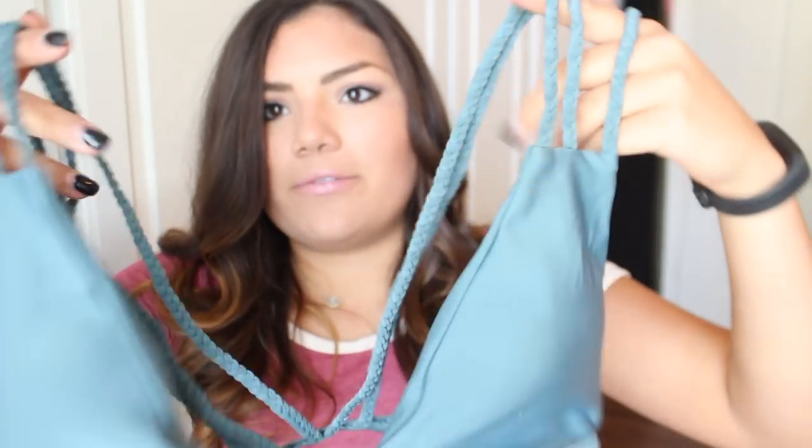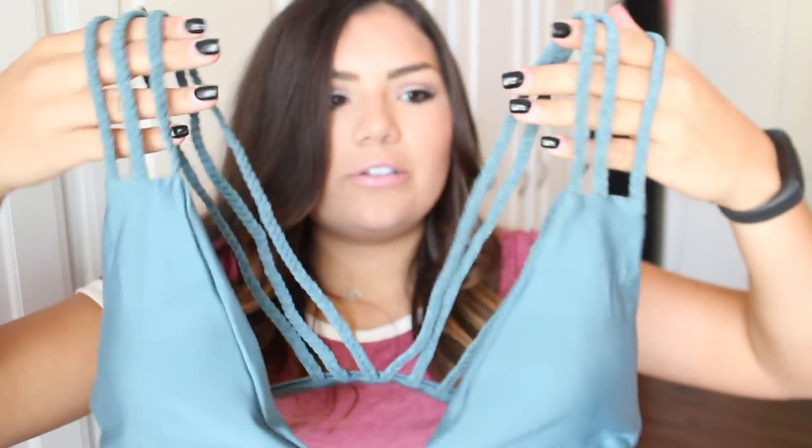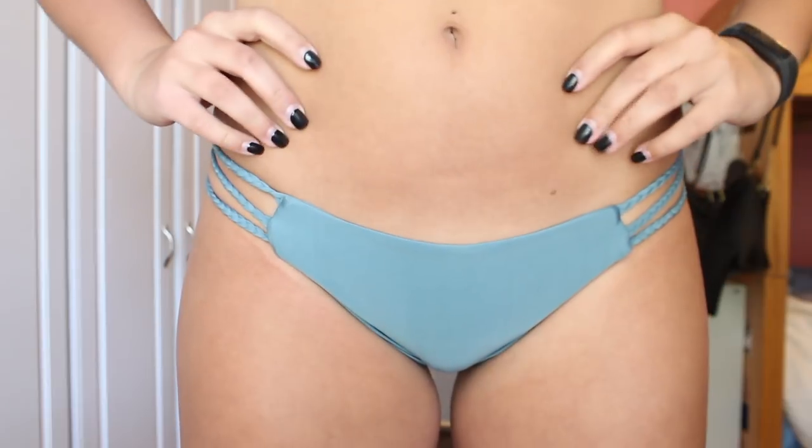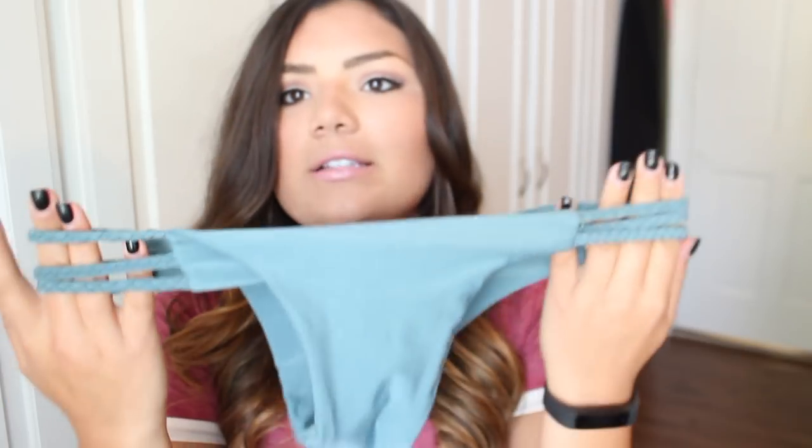This is what this top looks like and I really like it because it's super different. It's just a little triangle top, and then you have the straps, and then the back looks like this. I really like this one. And then the bottoms kind of match the same braided style. They just look like this — they're super cute.